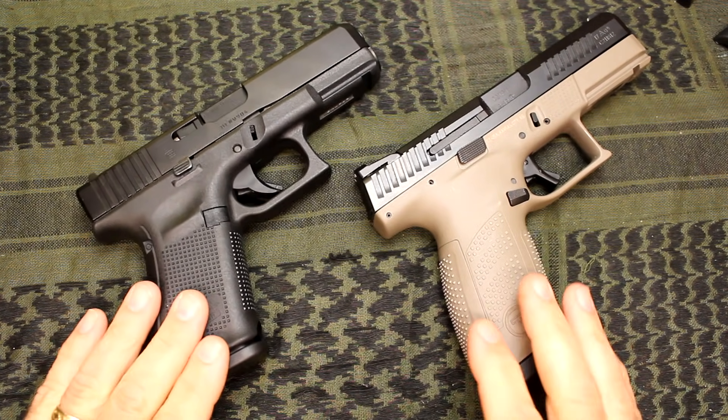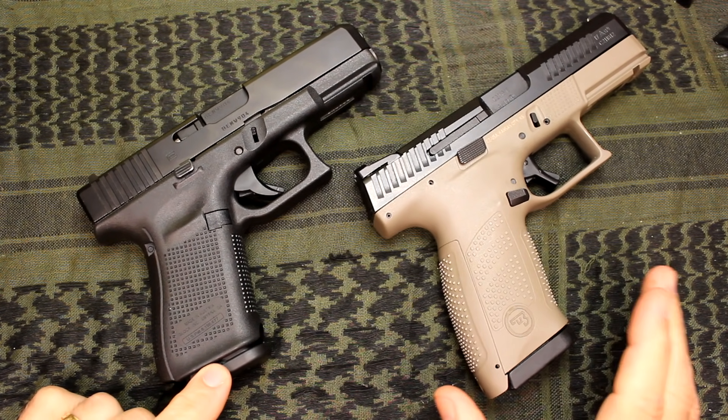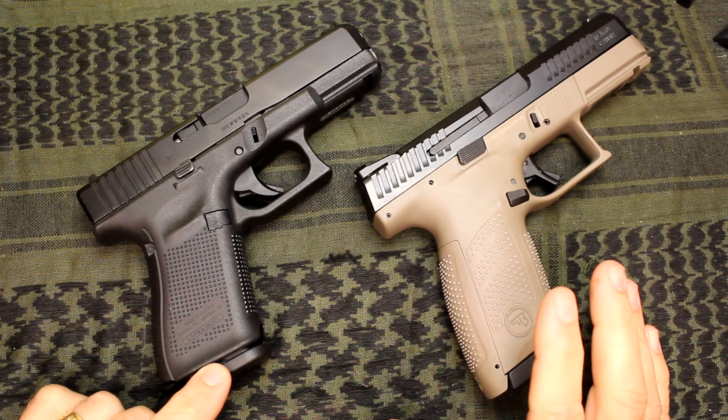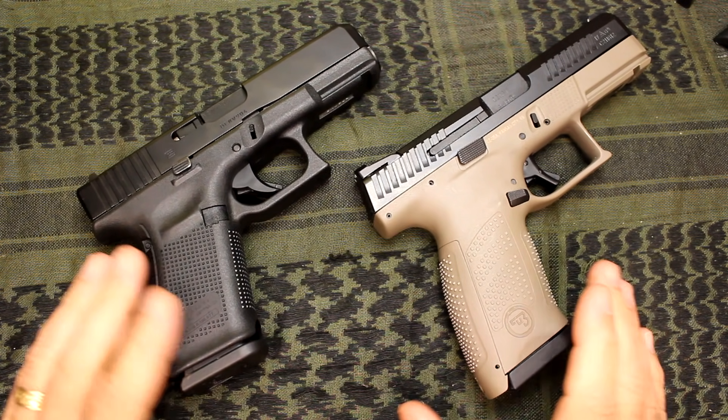These are two excellent pistols — I'll just say it up front. They're both just great. Totally incredible. The universe has actually shifted because of these two pistols.